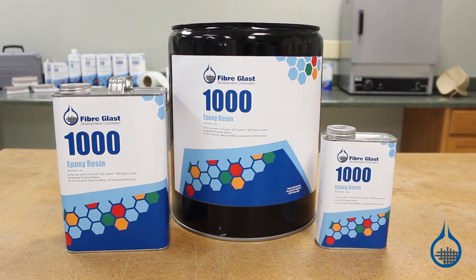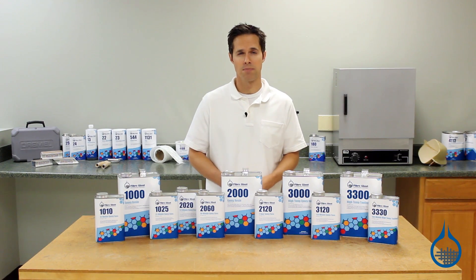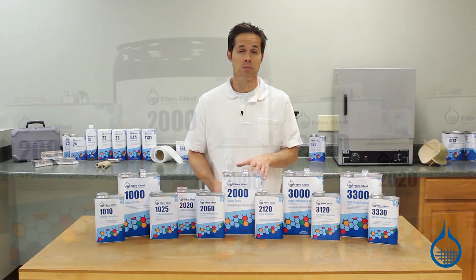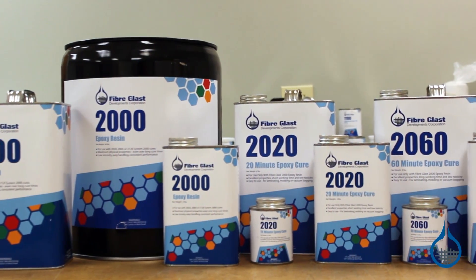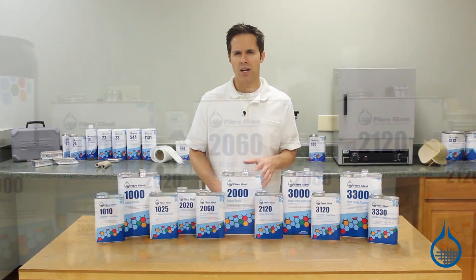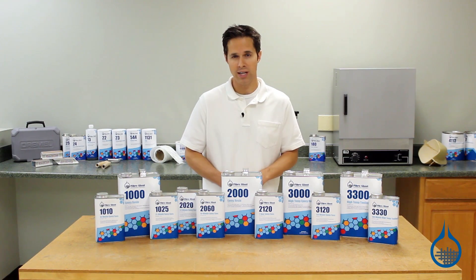Our System 1000 is an excellent general purpose epoxy for non-structural parts and repairs, typically used in the automotive and marine industries. System 2000 epoxy resin is a high strength structural epoxy for room temperature applications. It offers the highest strength possible for a room temp epoxy and is commonly used in the aerospace, automotive, racing, and marine industries.